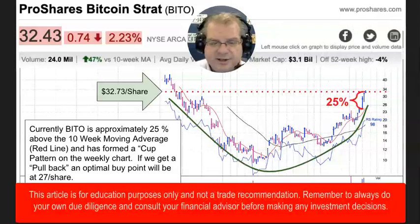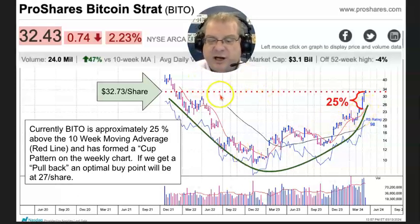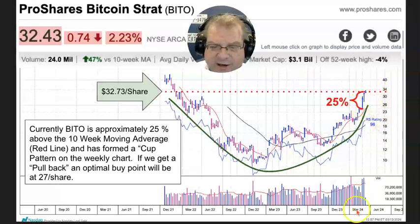Even though BITO has pulled back a little bit today — as you can see, it's down about 2.23% — we have a cup formation forming on this ETF. Currently, the price action is 25% below the 10-day moving average. Now this is a weekly chart that we're looking at, so this is sort of a long-term view, but there might be a handle forming here.